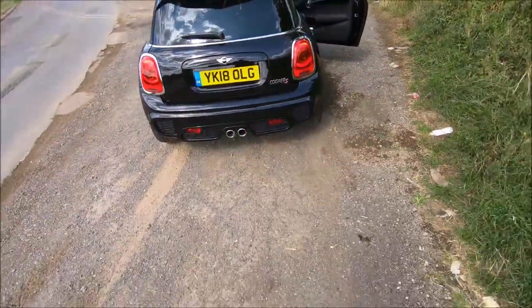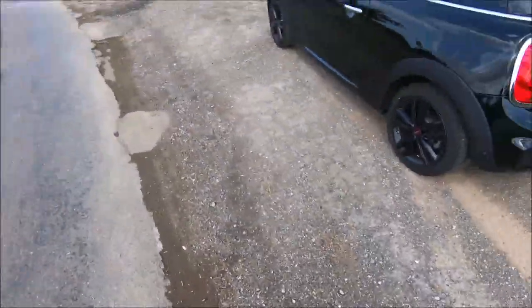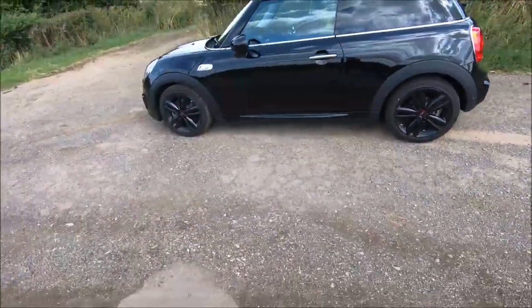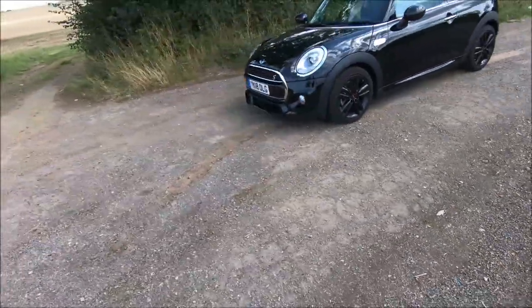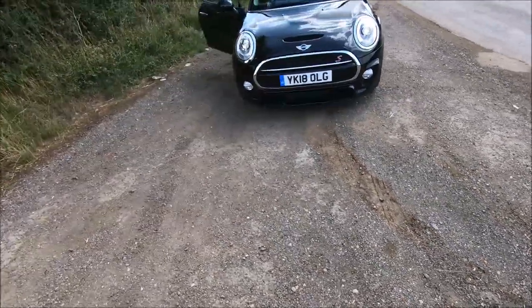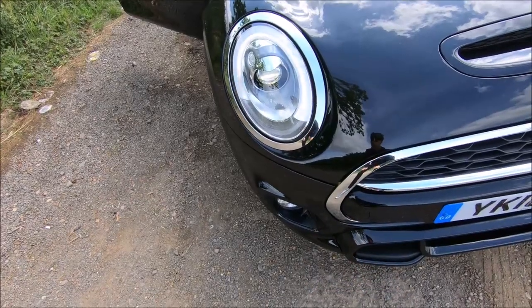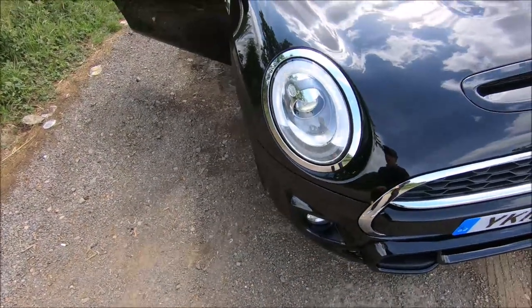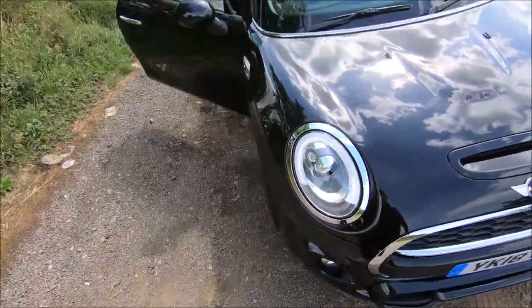One more exterior look before the test drive. You can see the LED lights now — they're like three-quarters full rings. The new LCI ones look nicer and crisper and are completely round for the whole lamp.